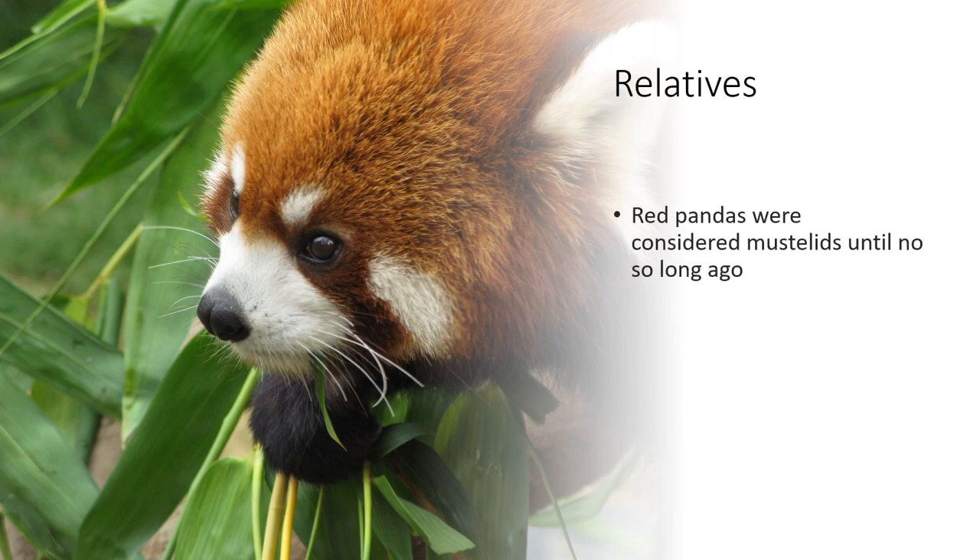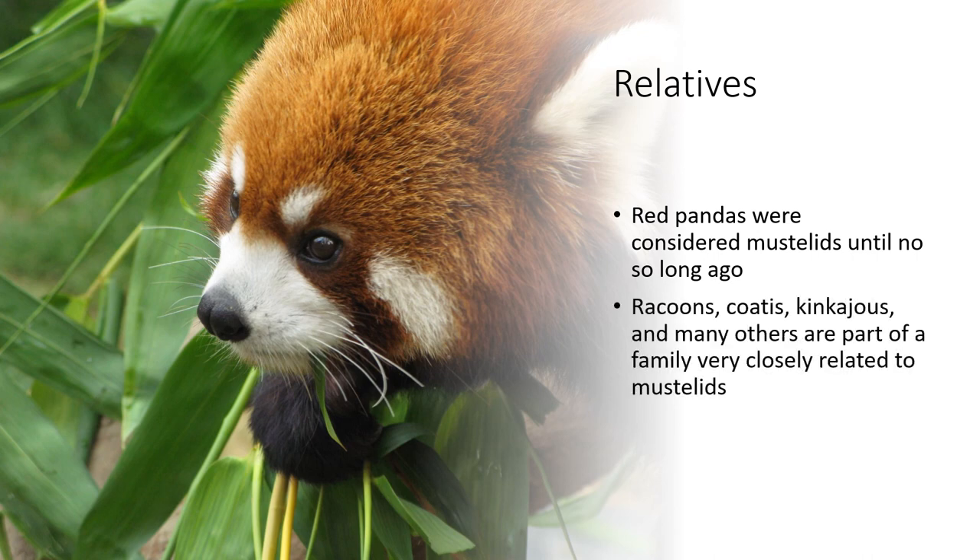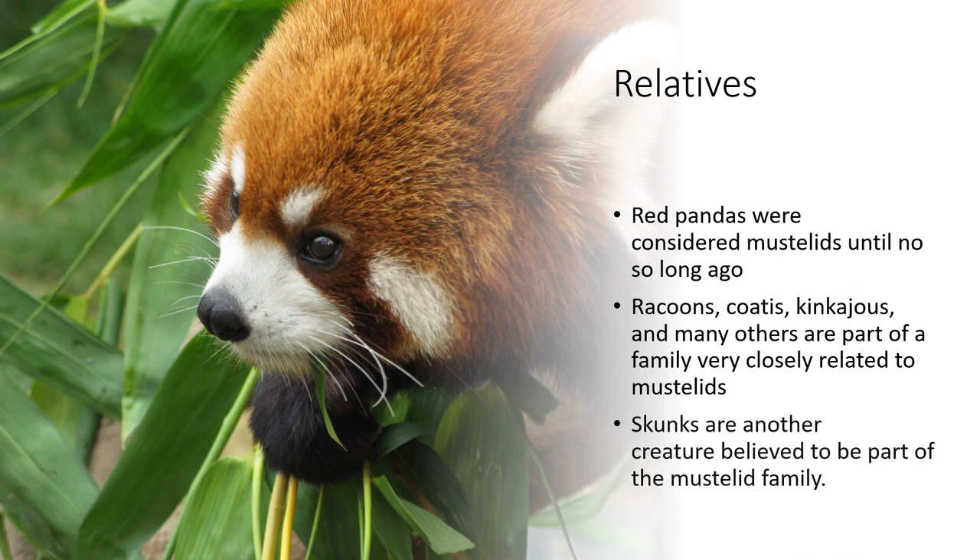Relatives. Red pandas were considered mustelids until not so long ago, but now they are in a family of their own. Raccoons, coatis, kinkajous, and many others are part of a family very closely related to mustelids — so closely related that until the last 10 years they were considered to be part of the mustelid family. Skunks are another creature commonly believed to be part of the mustelid family, but this is a misconception.